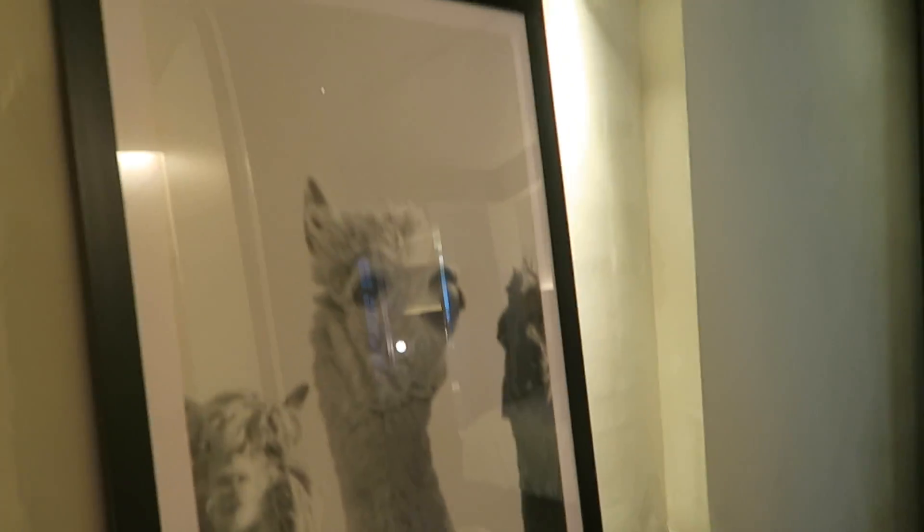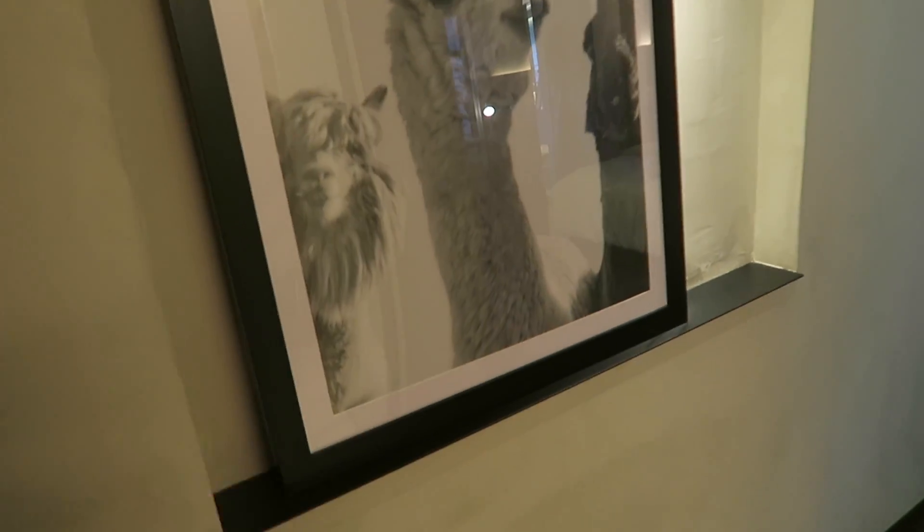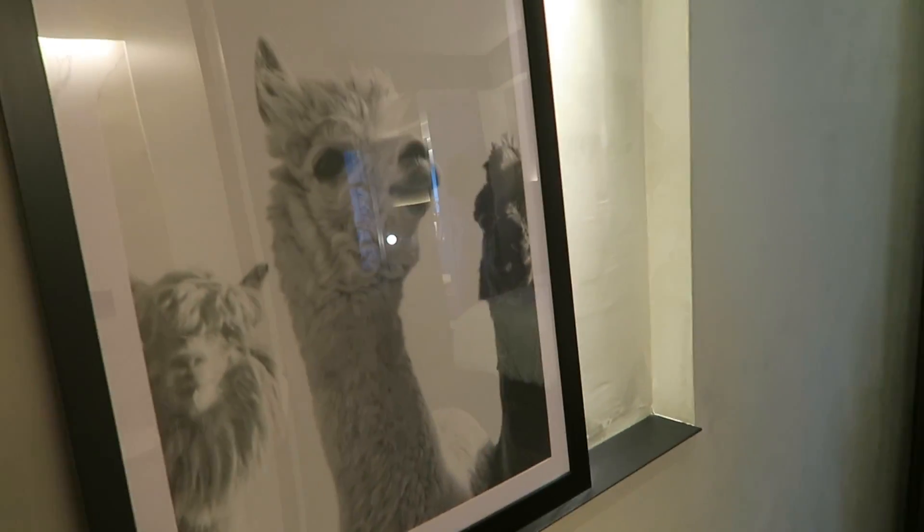Hey guys, I'm currently in one of the displays set up for the Kmart natural range. So I'm going to show you around a little bit. Sorry this vlog has really jumped — I went to Rachel's house and then we caught transport in. Now we're here. So you walk in and there's a llama picture here. I'm assuming that most of the stuff I'm going to be showing is available at Kmart or coming soon.